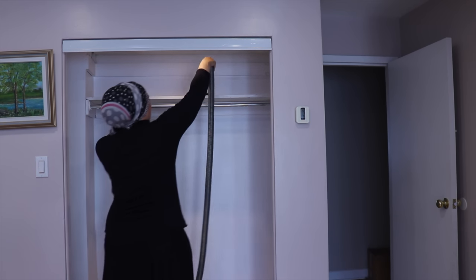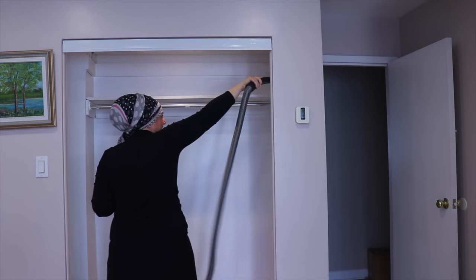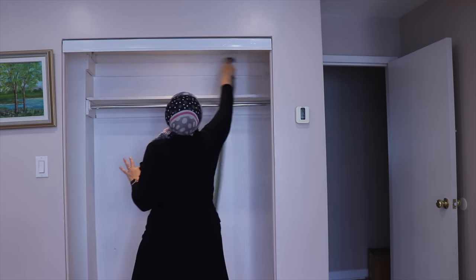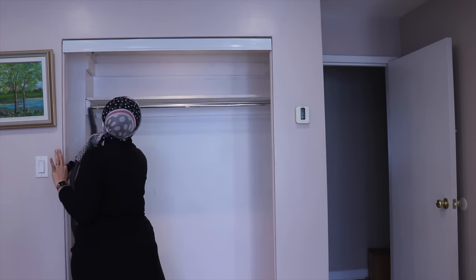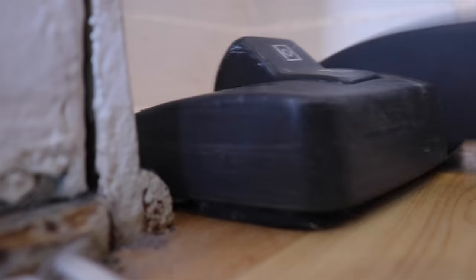Of course, I will vacuum from top to bottom. I start with the shelves, then vacuum the moldings on the upper part of the closet, then the closet rod, and finally the lower moldings as well as the floor. Seeing all that dust being removed is quite satisfying for me — but maybe it's just me.